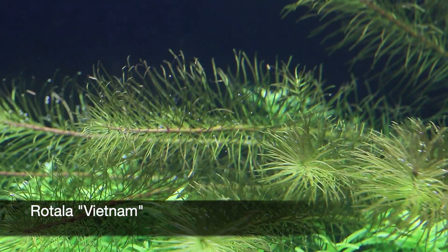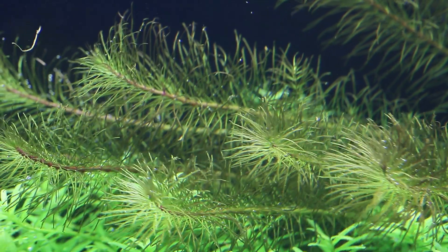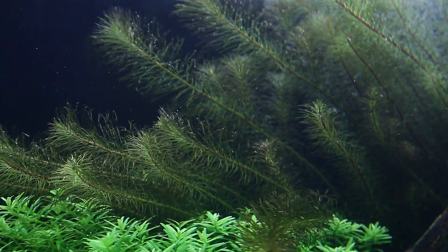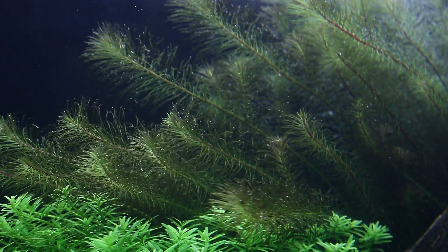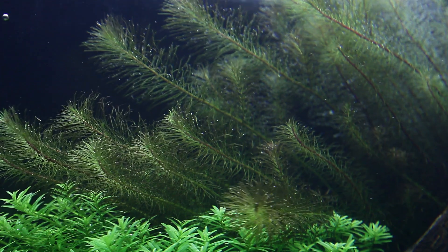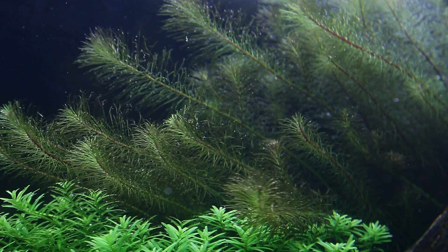Rotala Vietnam forms the background with its distinct fine needle-like leaves that are similar in texture to the smaller Rotala Wallachii. Under stronger lighting we can expect a more reddish colouration. It's a fast grower that needs trimming regularly to keep it in check.